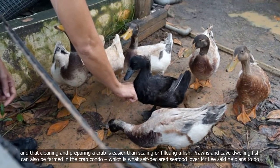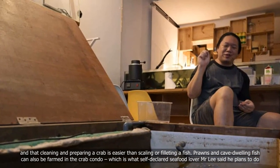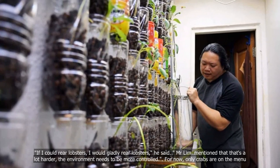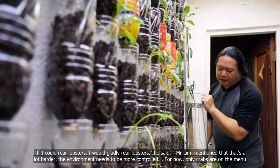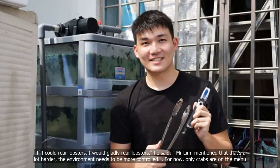Prawns and cave-dwelling fish can also be farmed in the crab condo, which is what self-declared seafood lover Mr Lee said he plans to do. "If I could rear lobsters, I would gladly rear lobsters," he said. Mr Lim mentioned that that's a lot harder as the environment needs to be more controlled. For now, only crabs are on the menu.